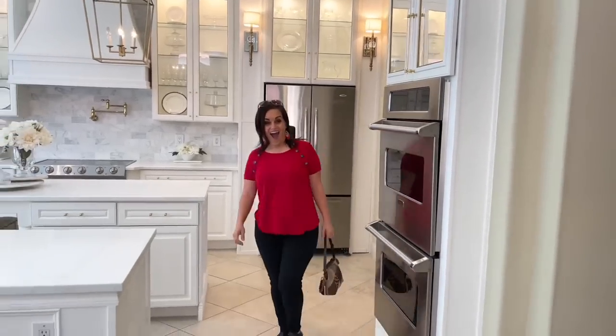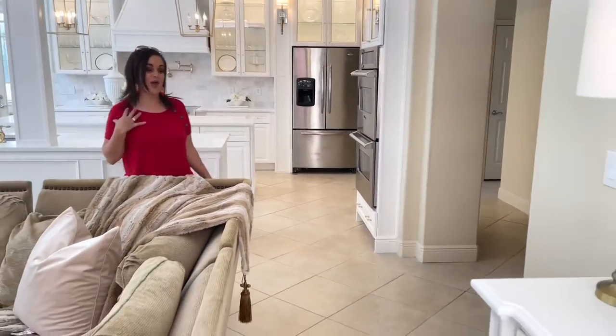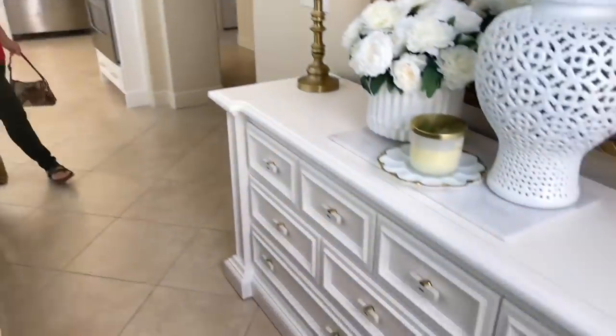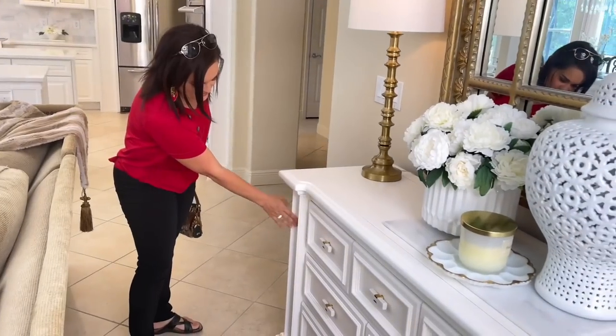I have a dear friend who has the exact same buffet, so I brought her in to get her reaction. Her reaction: 'Oh my word, this looks amazing! It's so much more contemporary looking and not rustic. I love what you did here — the trim.'